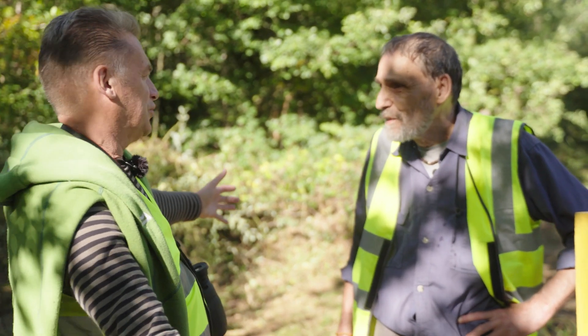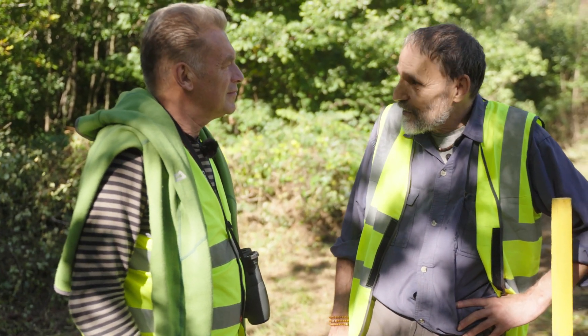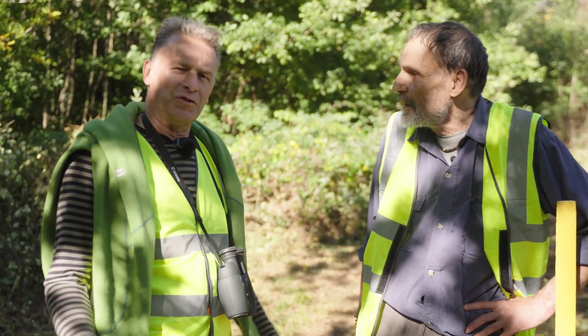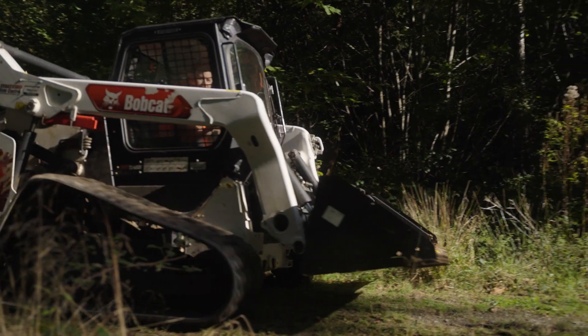It's a busy day in Bowyer's Wood today, lots of activity. What's going on is, at long last, we're putting up the beaver fence. It's taken two years to get a licence. Two years to get a licence to do some proper rewilding — what nonsense that is. Anyway, it's all behind us because now we're in action and the fence is going up.